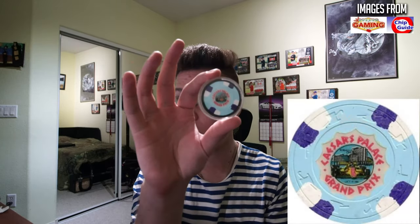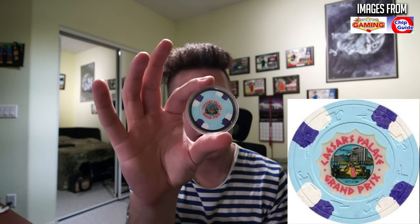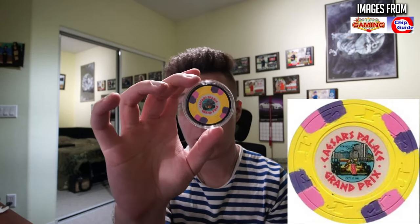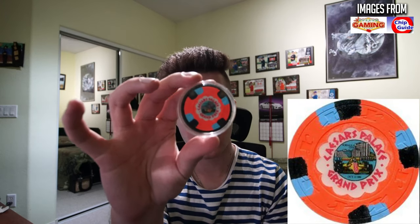Let me check Chip Guide real quick. Chip Guide says they were issued in 1981 for the October 17th, 1981 Grand Prix that happened at Caesars Palace. There is a blue one — it says purple, it's like a dark navy purple — with white edge spots. Then there is a yellow with pink and purple, pretty nice as well, and this one really catches the eye. Then you have an orange with four black and four blue, and the last one is a green with pink and purple.